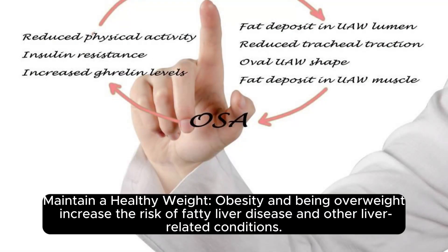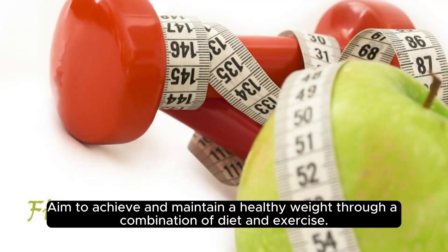Maintain a healthy weight. Obesity and being overweight increase the risk of fatty liver disease and other liver-related conditions. Aim to achieve and maintain a healthy weight through a combination of diet and exercise.